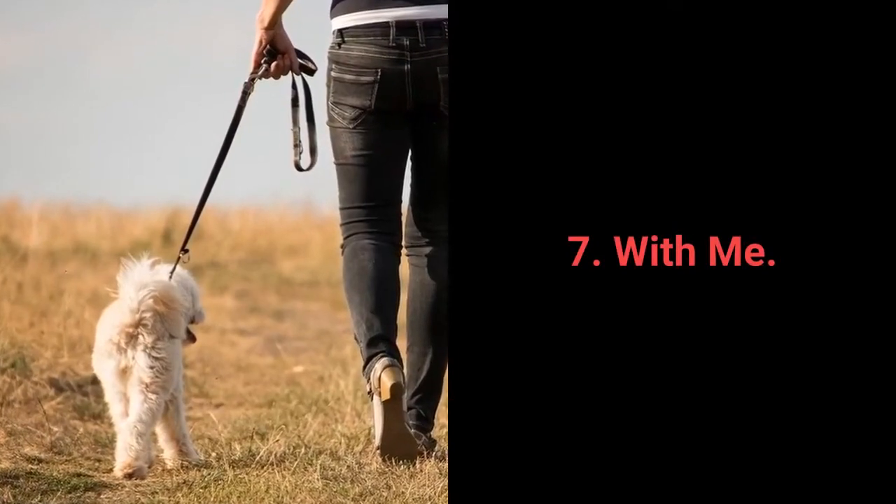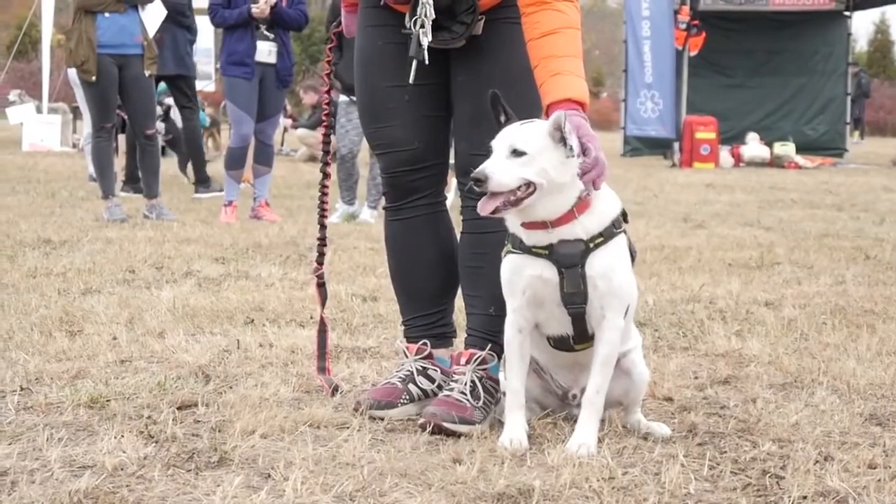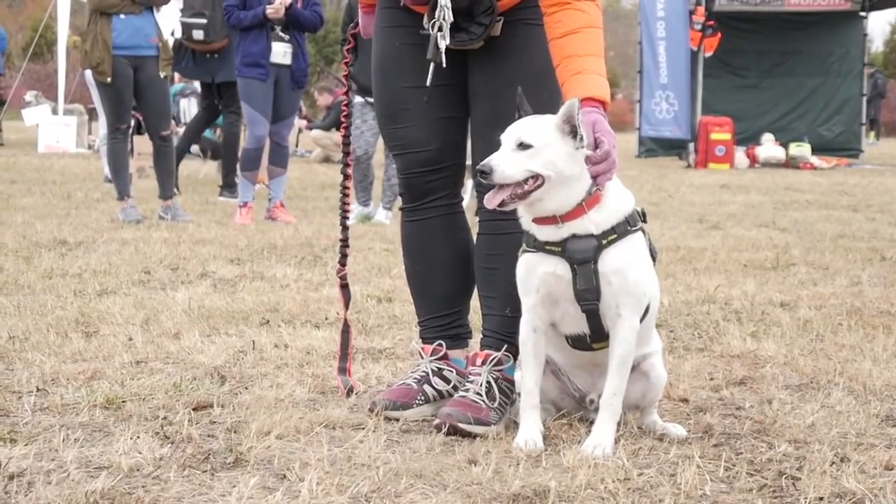Number 7: With me. The with me command is useful during walks. More specifically, your dog should come to you and sit down next to your left leg.